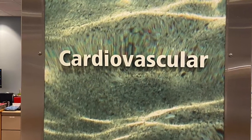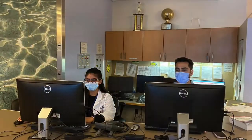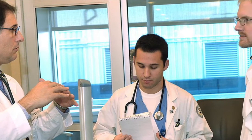Fellows rotate through a 33-bed CCU and step-down unit. We see patients with unstable arrhythmia, acute coronary syndrome, unstable heart failure, and patients requiring mechanical support devices.